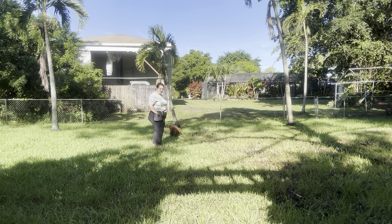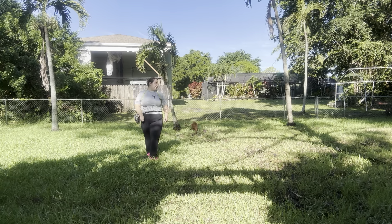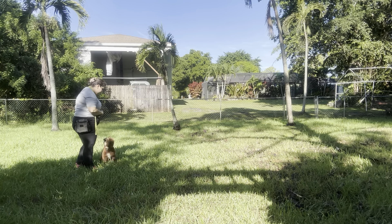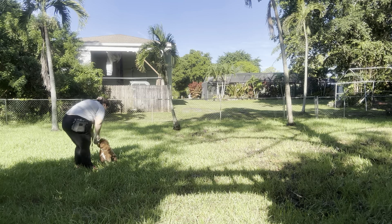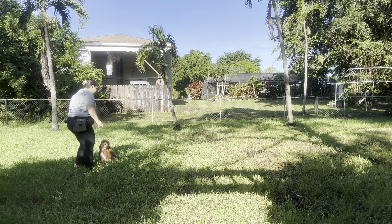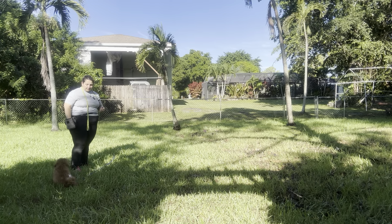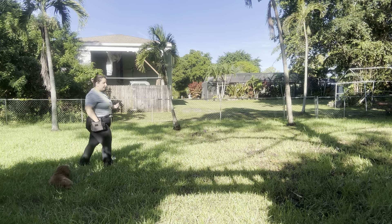Zoe's already walking off so I'm just going to add a little bit more distance. Zoe, come! Yes — and I'm going to treat, but I'm also going to treat again and practice touching Zoe's collar. That way Zoe will hold her position and we can make sure that she allows me to touch her collar before I let her go.